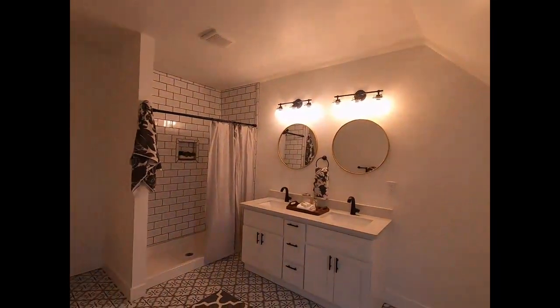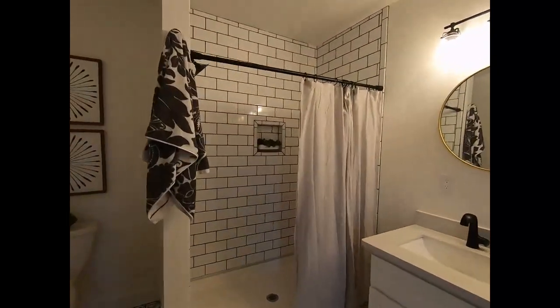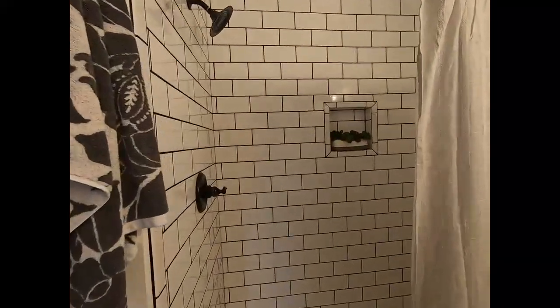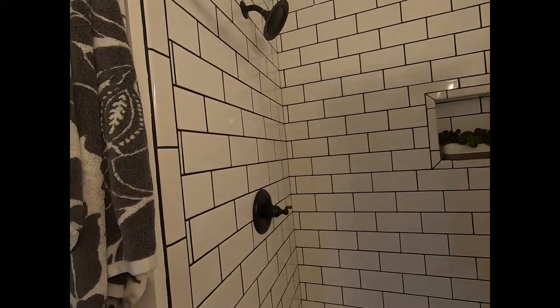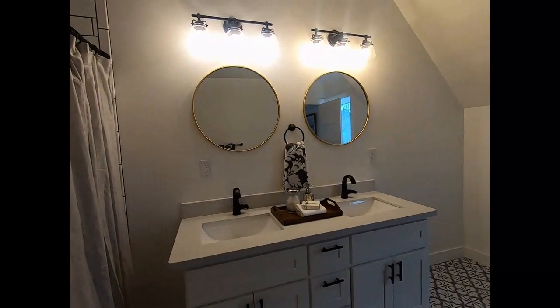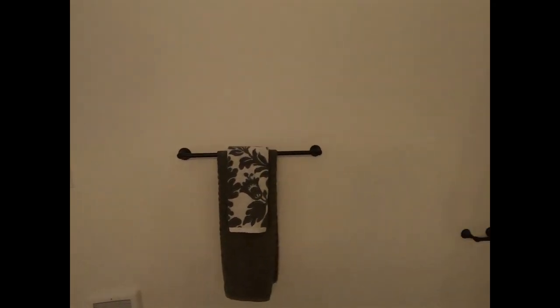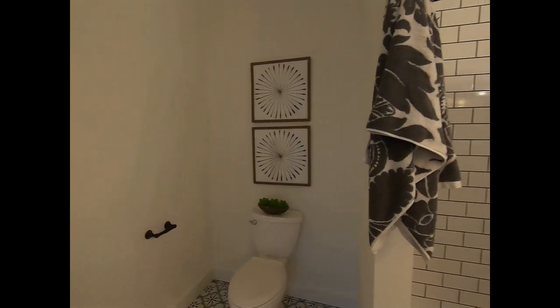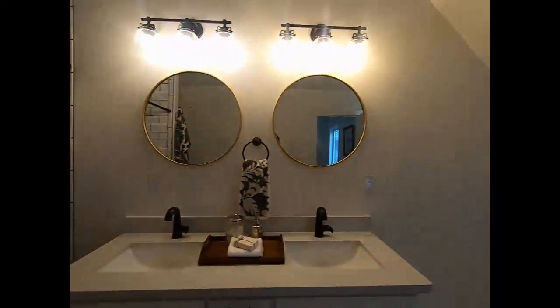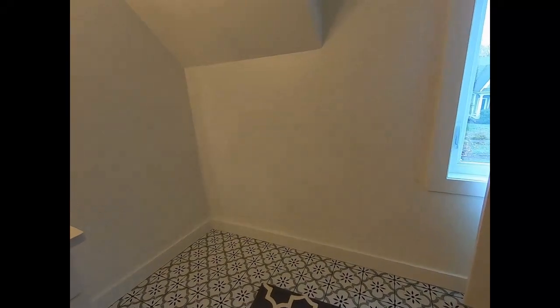I almost wish they would have gone with the same tile work they did downstairs in the kitchen, but they did go with an oversized subway tile with darker gray to black grout. Double vanity — this is a very wide bathroom. I'd almost want one of those barefoot claw tubs in here just to really keep the feel.